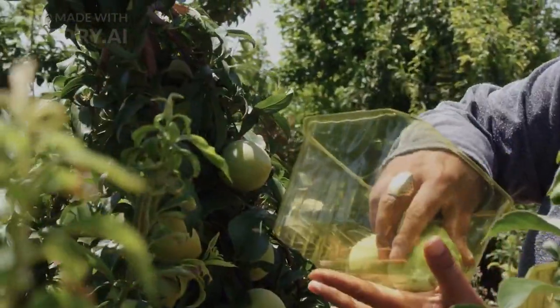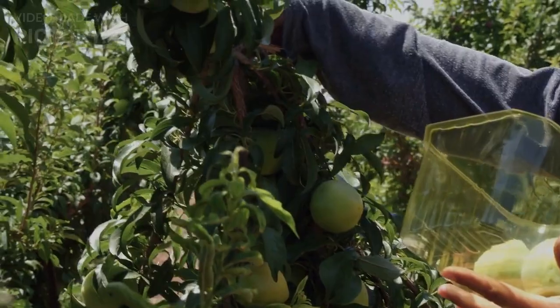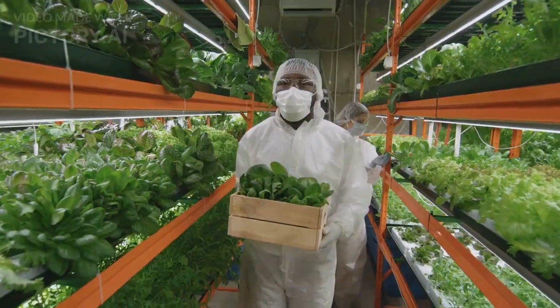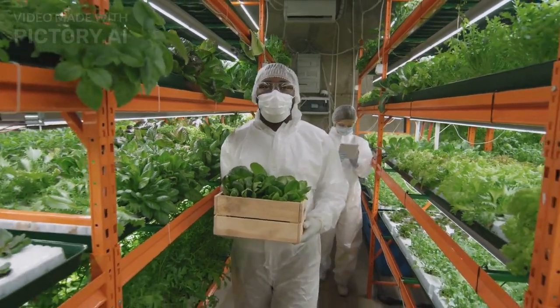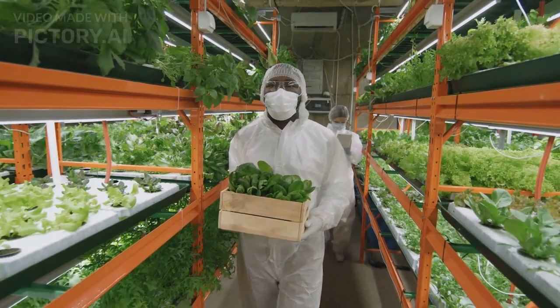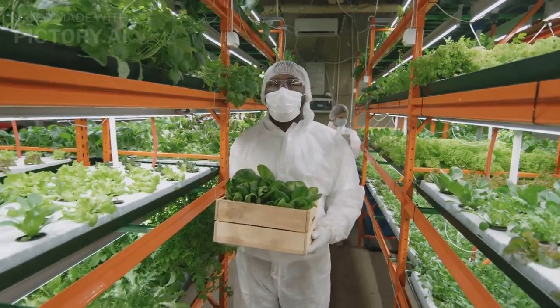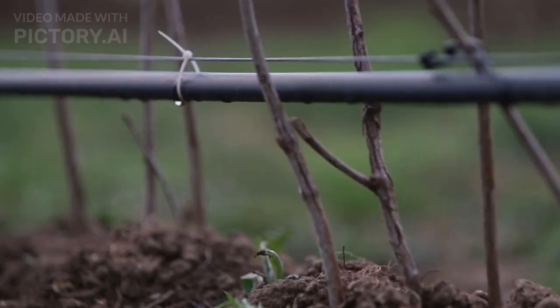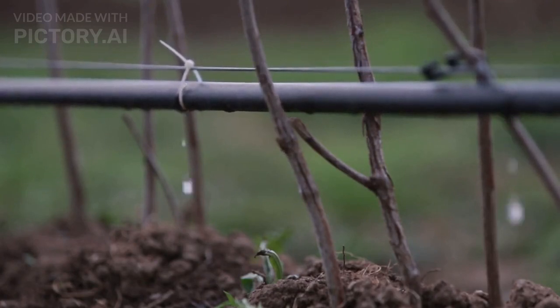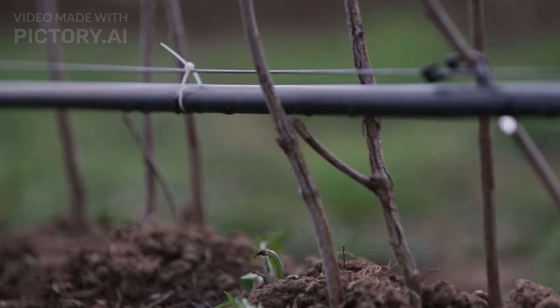10 Facts and Figures About Vertical Farms. 1. Space Efficiency: Vertical farms can yield up to 100 times more crops per square foot compared to traditional farming methods. 2. Year-Round Production: Vertical farms can produce crops throughout the year, regardless of weather conditions or seasonal changes. 3. Water Conservation: Vertical farms use up to 95% less water than conventional agriculture due to closed-loop hydroponic or aeroponic systems.